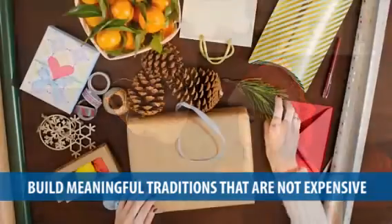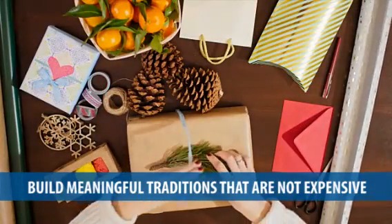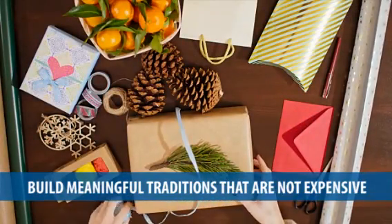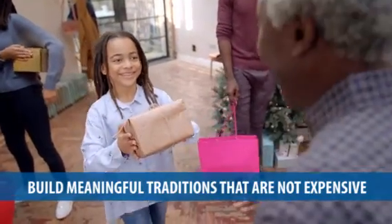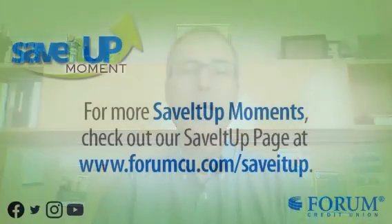And finally, an often forgotten way to save during the holidays is to build less expensive traditions, whether it's the types of gifts you give, the parties you throw, or anything else that requires an outlay of cash. That's been this week's Save It Up Moment. If you want any more information on this topic or any other topic, make sure you visit the Save It Up page at forumcu.com.